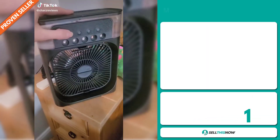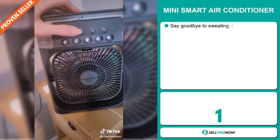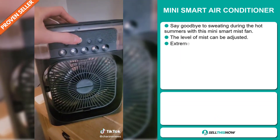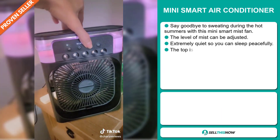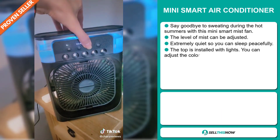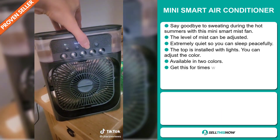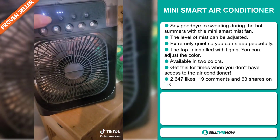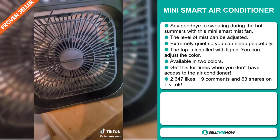Our next product is the Mini Smart Air Conditioner. Say goodbye to sweating during the hot summers with this Mini Smart Mist Fan. The level of mist can be adjusted, and it's extremely quiet so you can sleep peacefully. The top is installed with lights so you can adjust the color. It's available in two colors — get this for times when you don't have access to the air conditioner.